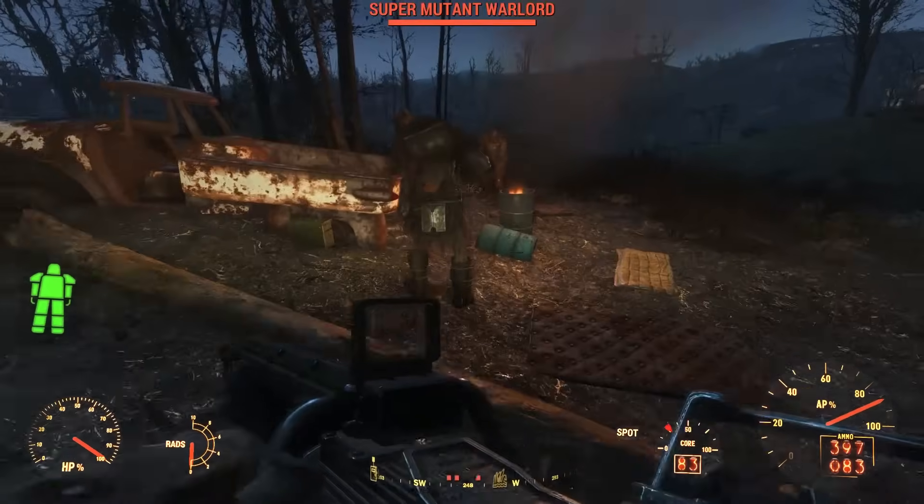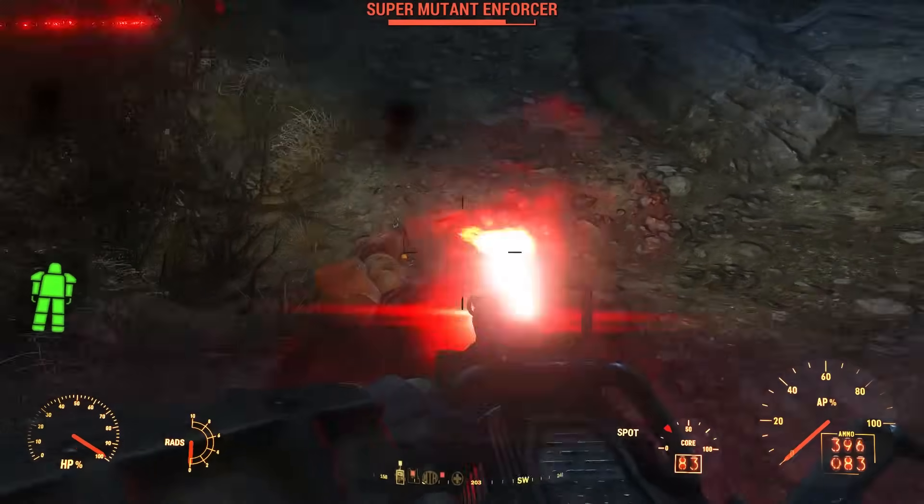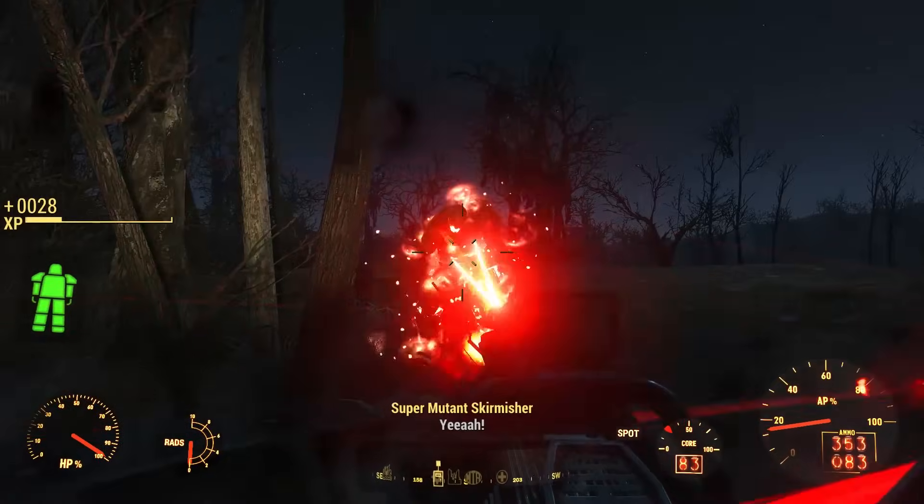Just outside the MassFusion containment shed, we find a camp of super mutants. After disposing of these super mutants, we can loot a large duffel bag in the back and an ammo crate.